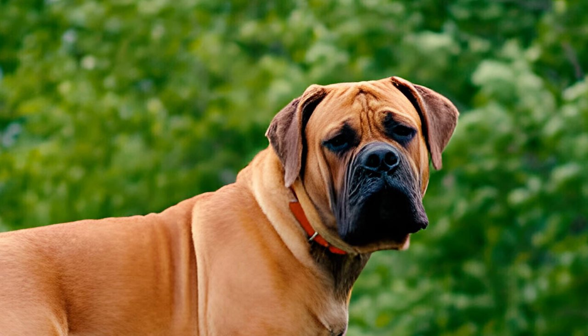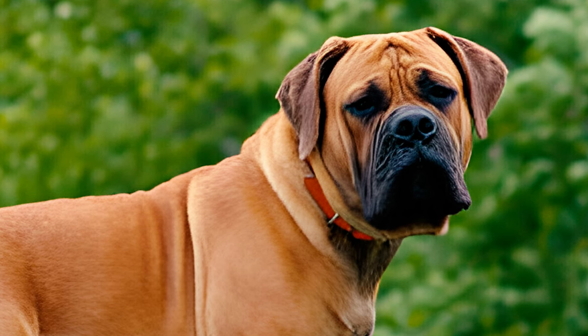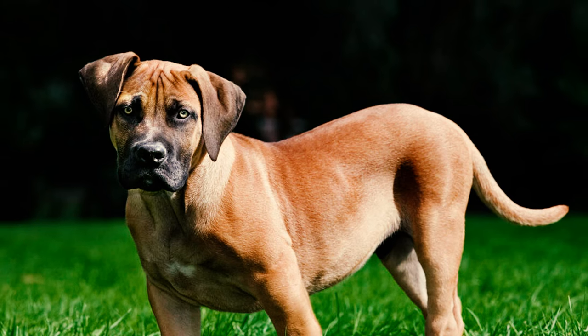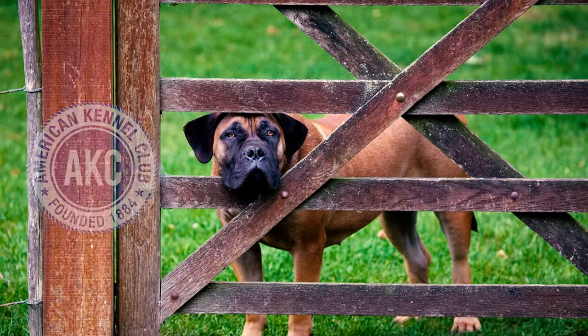Fact six: legend has it that the Boerboel's tail is docked for practical reasons. As a farm protector, the Boerboel faced encounters with marauding baboons. With a short tail, the dog could not be easily restrained by the dexterous baboons. However, it's not uncommon today to see Boerboels with long, natural tails.